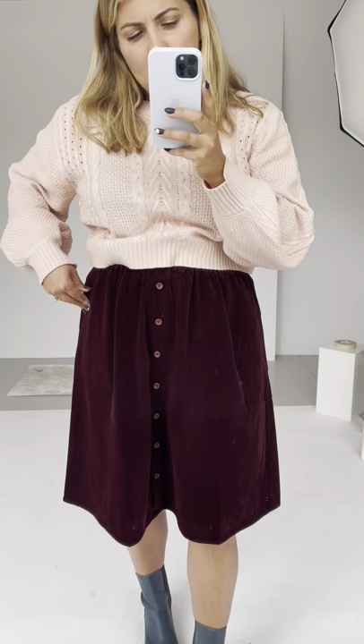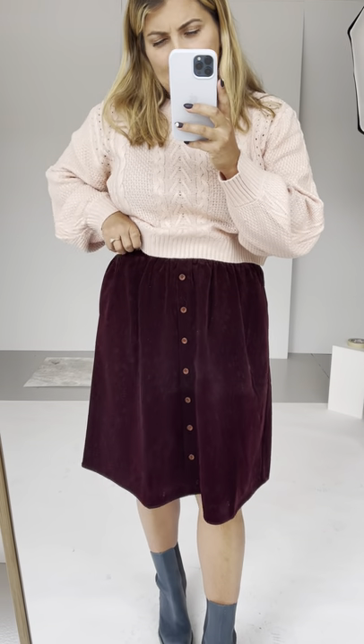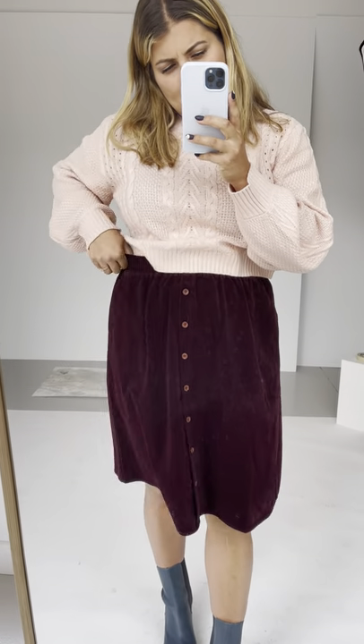This is called the Malcolm button-down corduroy skirt in Blackberry. I am wearing a size large. It comes in extra small through 2XL. It has an elastic on the waistband right here, so I think I could have sized down to a medium.